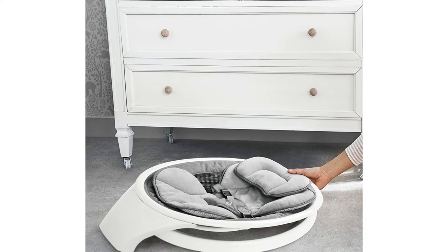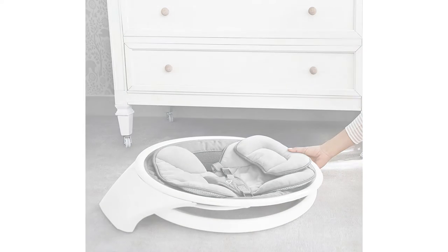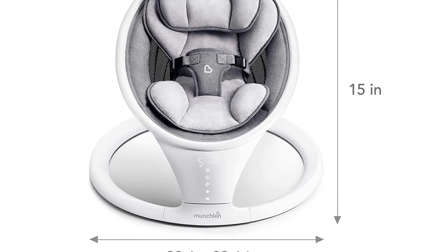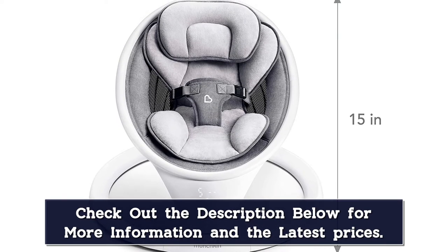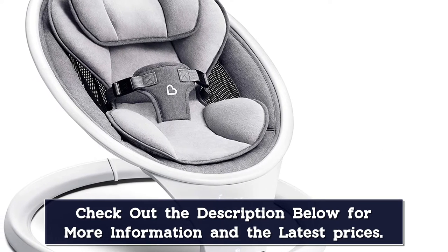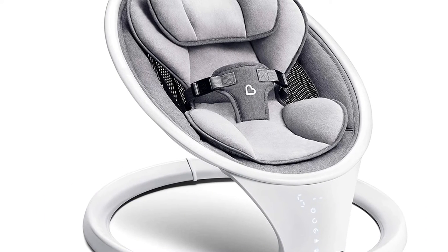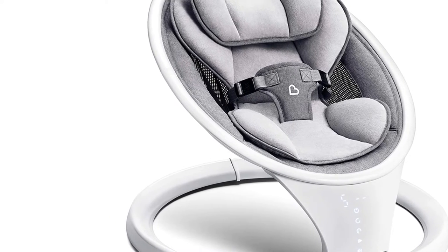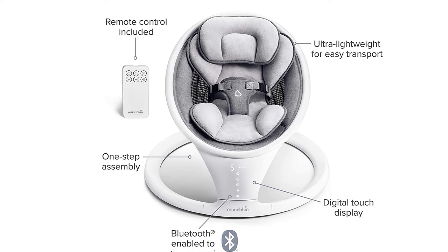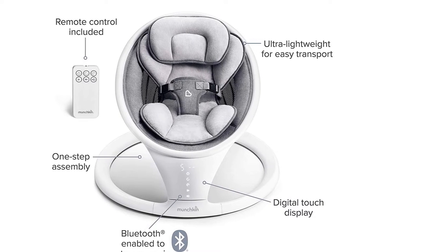The included remote lets you control everything from the motion and timer to the selection of calming sounds. Soothe your mini impresario with classical music from Bach, Beethoven, Mozart, and Chopin, or one of eight ambient sounds. Since the swing is Bluetooth-compatible, you can connect to your phone and stream baby's favorite tunes too. At under 10 pounds, this lightweight infant swing conveniently disassembles into two parts, so you can store it away in tight spots — even under the bed. It's also perfect for transporting to grandma's house, on vacation, or simply room-to-room at home. Time to reclaim your arms and your sanity. Includes a one-year limited warranty.